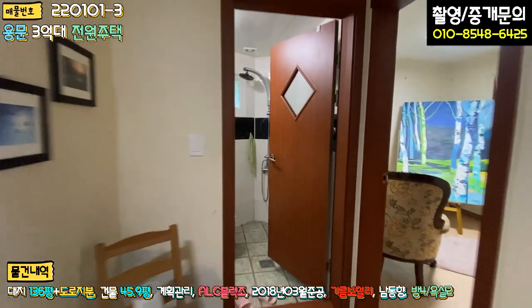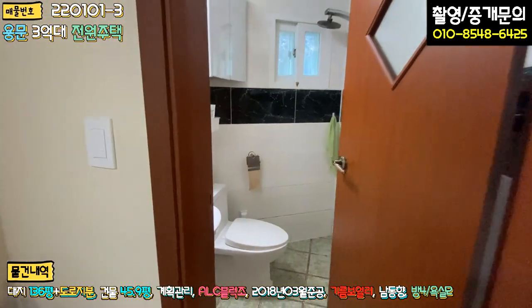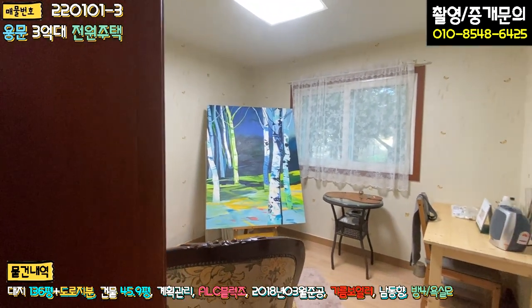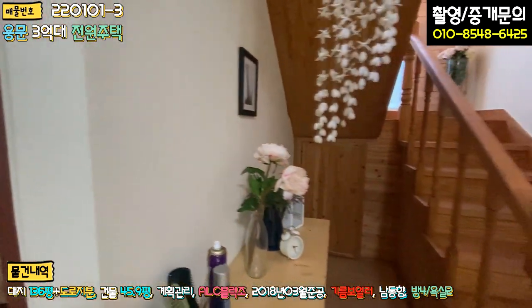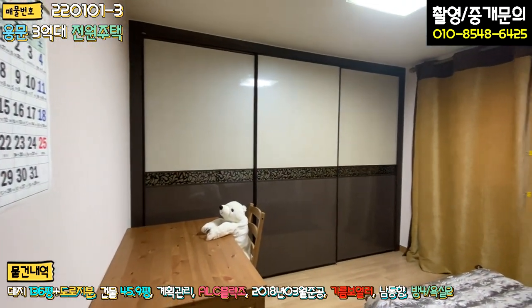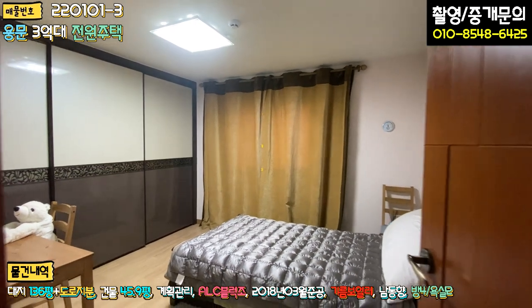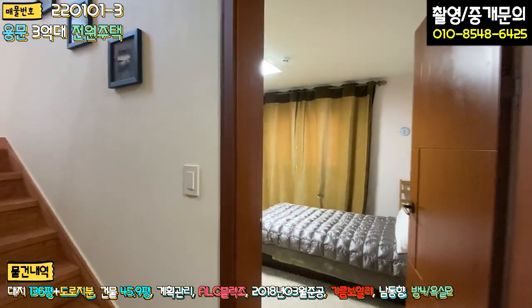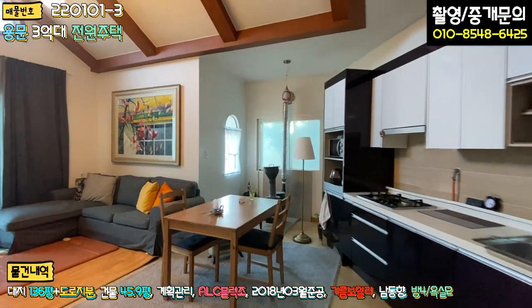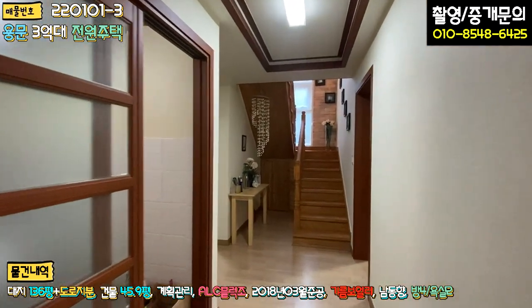1층 욕실이 이렇게 있고, 인테리어는 조금 세월이 지난 인테리어를 가지고 있습니다. 우측 방은 지금 작업실로 쓰시는 것 같아요. 그림을 그리시는 것 같은데 작품활동 하시는 것 같고 방이 하나 있구요. 1층의 안방은 붙박이장도 되어있고 창도 이렇게 되어있습니다. 1층은 방 두 개, 욕실 하나, 거실 겸 주방 오픈형, 세탁실 겸 다용도실, 계단 및 창고로 구성되어 있습니다.